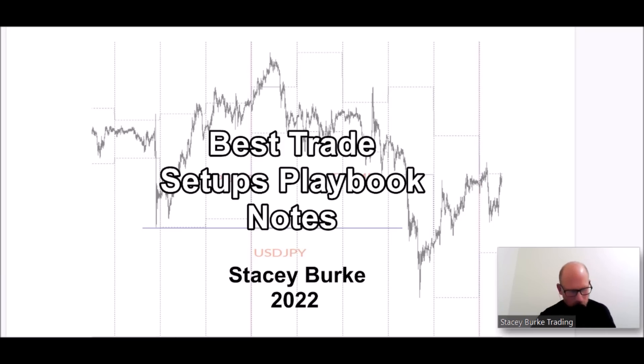Good day traders, Stacy Burke from Stacy Burke Trading. I am about to put the link in the description box below for the live release of my best trade setups playbook notes. This has got every single thing I could put in to make it simple, deep, and detailed — only on the highest probability setups. I poured a lot of time and effort into this to make sure that it delivered and over-delivered.